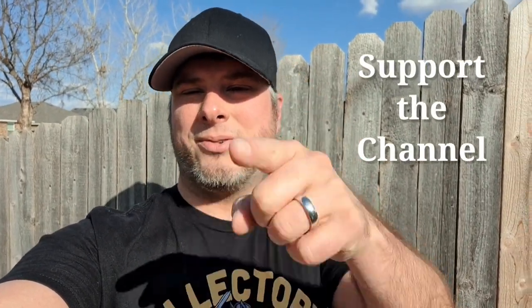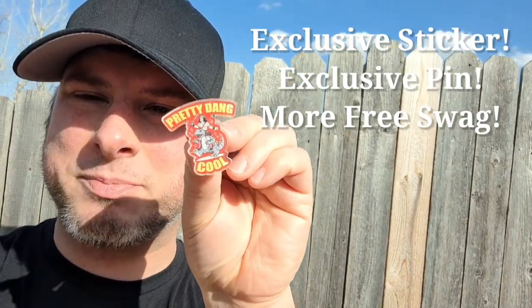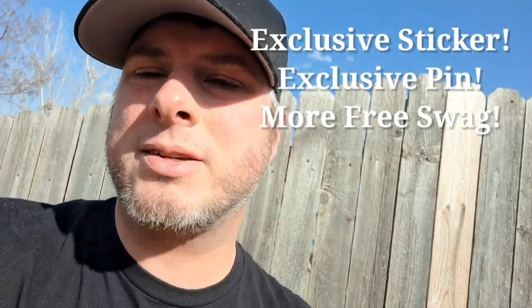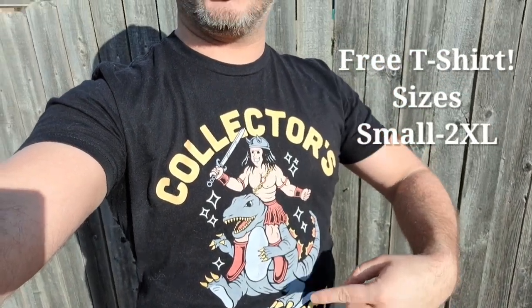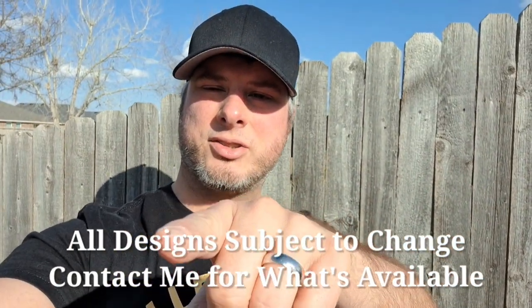Have you ever wanted to help support the channel? You can now — we have some new donation options. If you donate $5 or more, you'll get the exclusive 80s hologram sticker and a pretty cool pin, plus whatever free swag we already have — stickers and buttons. We'll send it out to you for free. Check the links below, we've got Venmo and Cash App. If you want to help out even more, consider donating $30 or more and you'll get a free Collector's Conquest t-shirt. We also have other designs — contact me on Instagram or email to see those. At the $30 level, you also get all the $5 level swag.